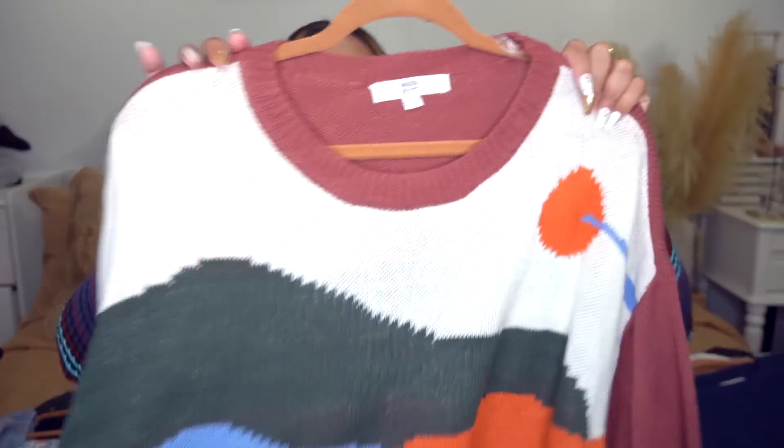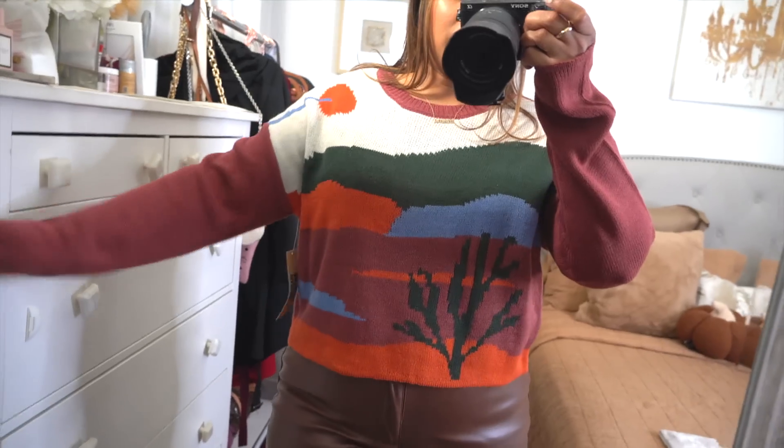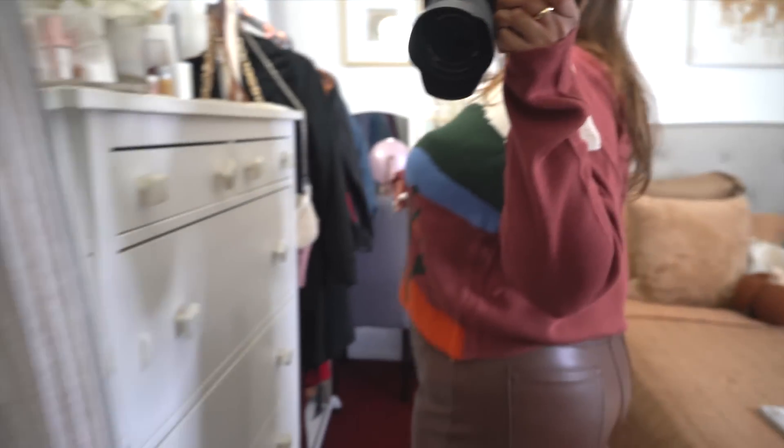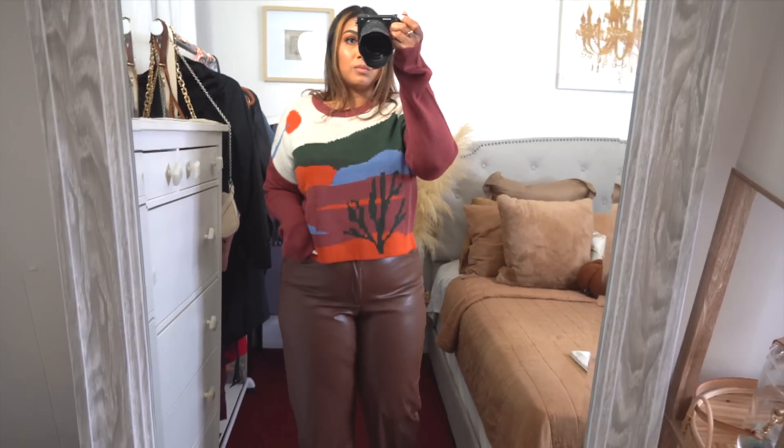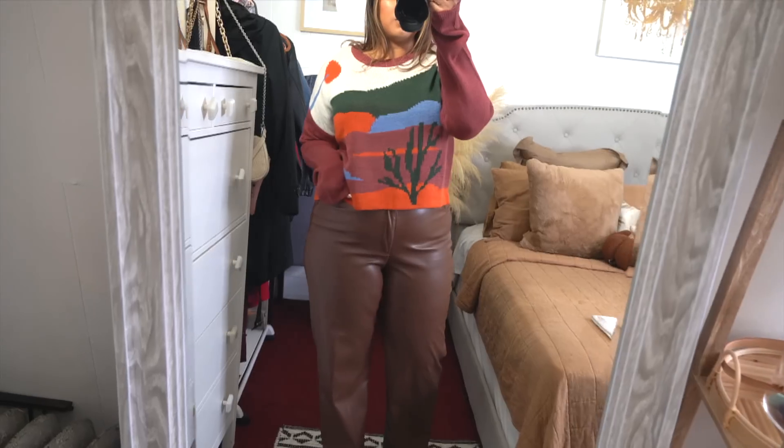Next up also by Madden NYC is this sweater that gives me total 90s nostalgia — it looks like a painting, kind of like a desert scene. They have another version in a different color and pattern but this one spoke to me. I sized up to an XXL so it fits more comfortable and oversized, just like I would have worn it as a child. The material is light to medium weight and really comfortable. I just really liked the look because it brought back memories.